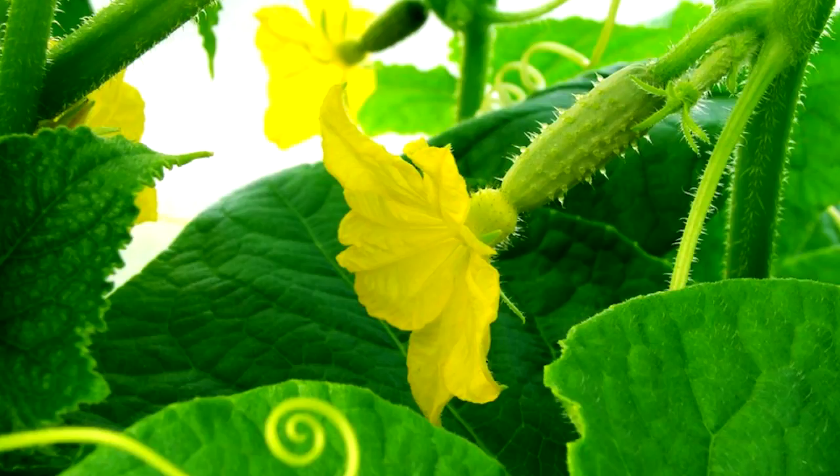11. Harvest your best cucumbers. Now that you've taken such great care of your cucumber plants, it's time for them to take care of you. Cucumber harvest usually occurs July to October, depending on location. Harvest cucumbers daily when they are 6 inches long, or 3 inches long for pickling cucumbers. Plants will be more productive if they are harvested often. Tip: wear gloves — prickly spines will hurt.